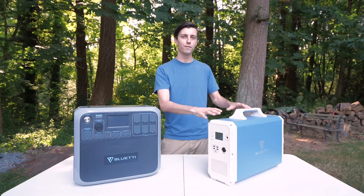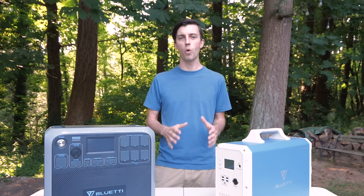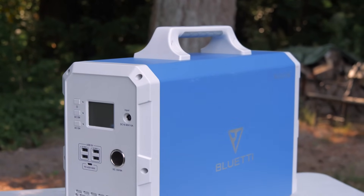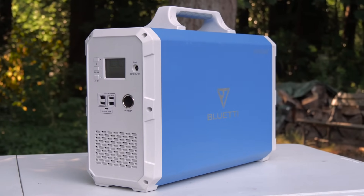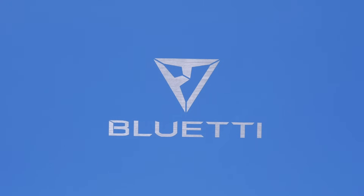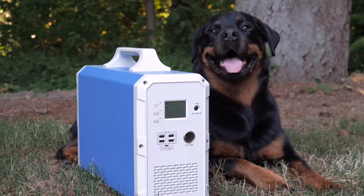Let's start with the EB240, which is the power station that I own. It costs $1,499, and with a battery capacity of 2,400 watt-hours, it is Blue Eddy's largest capacity portable power station. It is powered by a lithium nickel manganese cobalt oxide battery bank — NMC for short — which is the type of battery chemistry you'll find most commonly in power tools and automobiles, because it has a high energy density, which results in the EB240 weighing only 48 pounds.